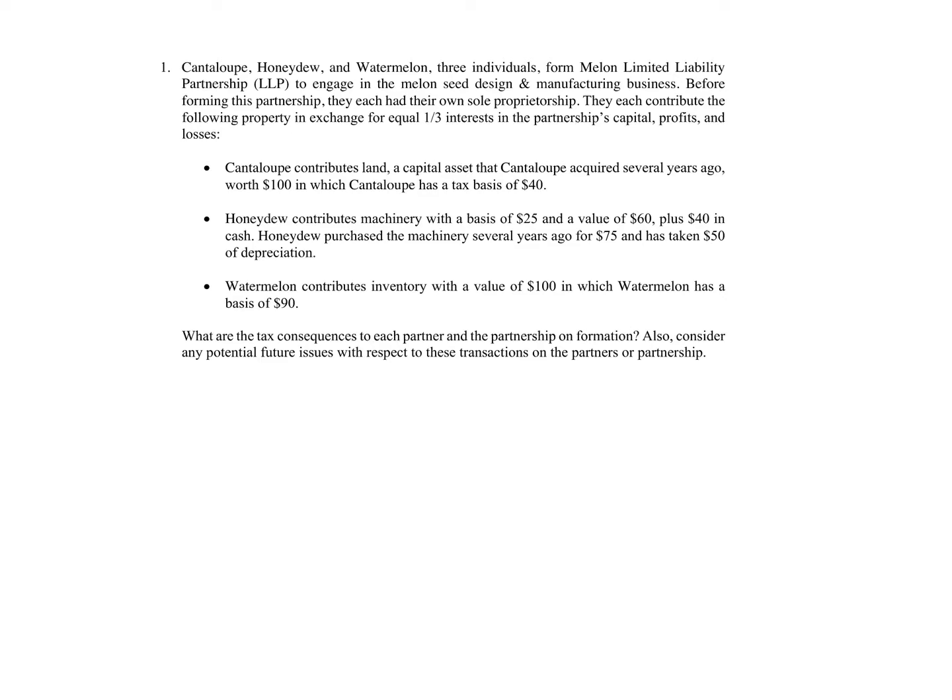We've got Cantaloupe, Honeydew, and Watermelon — three individuals. They formed Melon Limited Liability Partnership to engage in the melon seed design and manufacturing business. Before forming this partnership, they each had their own sole proprietorship. They each contribute the following property in exchange for equal one-third interests in the partnership capital, profits, and losses.